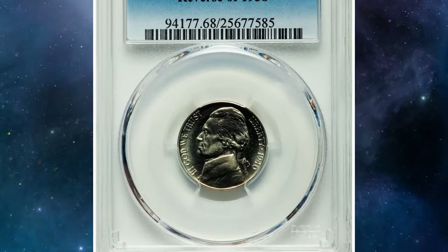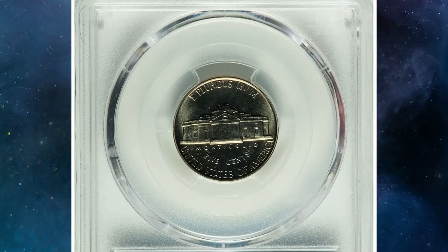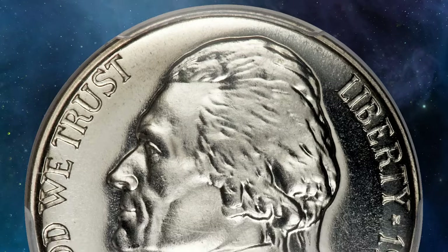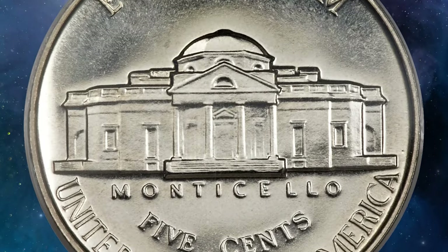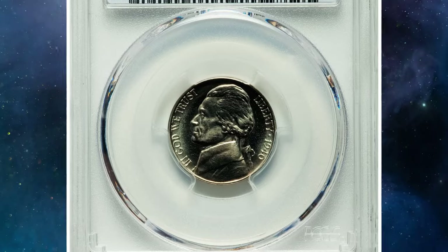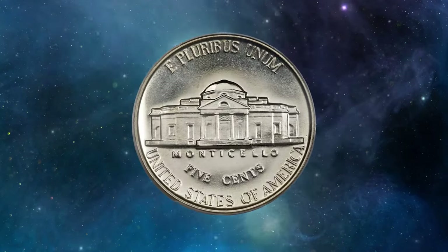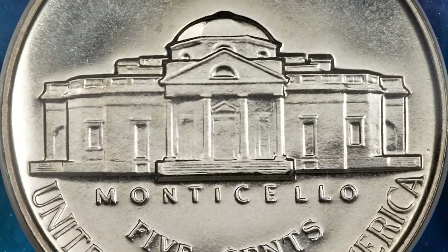Introducing a rare proof nickel variety: the 1940 Jefferson nickel featuring the reverse design of 1938. Known as an extremely rare variety in the Cherry Pickers' Guide, this coin is highly sought after, especially among registry set variety collectors. While most examples fall within the PR64 to PR66 range, this exceptional gem was graded PR68 by PCGS, making it incredibly rare. What sets this variety apart is the distinct Monticello steps — the 1938 hub displays a slightly indistinct, wavy appearance, unlike the crisp and straight steps of the 1940 hub. This gleaming nickel silver coin boasts fully struck detail and mirrored, flawless fields. It fetched an impressive $16,450 at auction, underscoring its desirability.